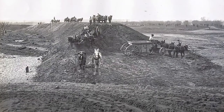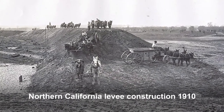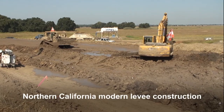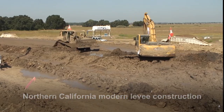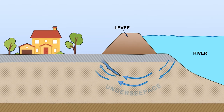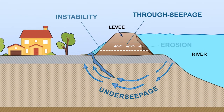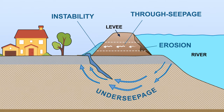Many of the San Joaquin River flood risk management features were built nearly a century ago using typical construction methods available at that time. These methods have significantly improved due to advancements in technology and experience during past flood events. Over the last 25 years, engineers have gained a better understanding of how levees fail. Under seepage, through seepage, instability, and erosion are the primary failure modes that can often occur with little to no warning.